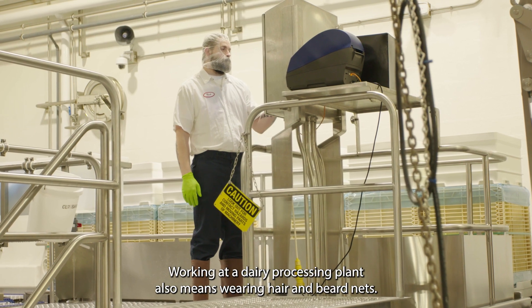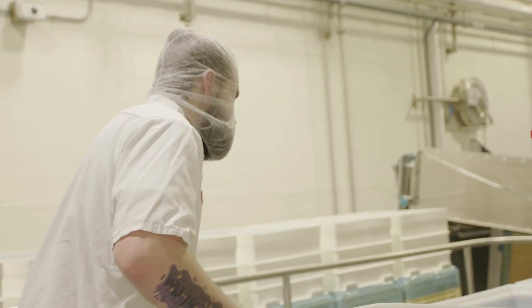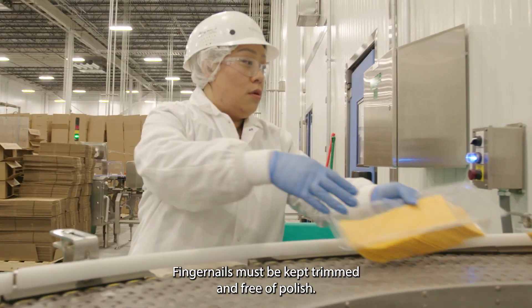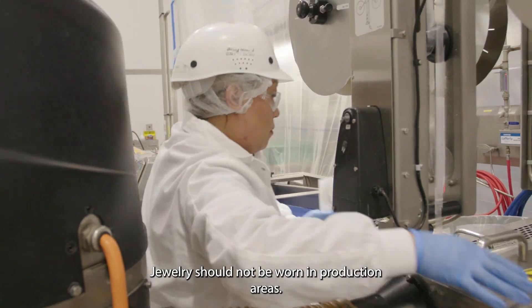Working at a dairy processing plant also means wearing hair and beard nets. Fingernails must be kept trimmed and free of polish. Jewelry should not be worn in production areas.